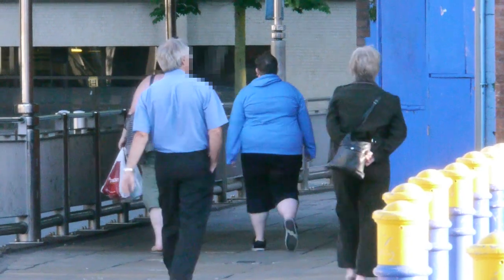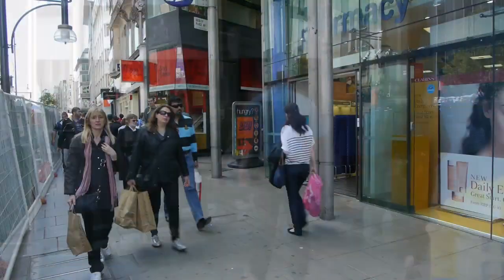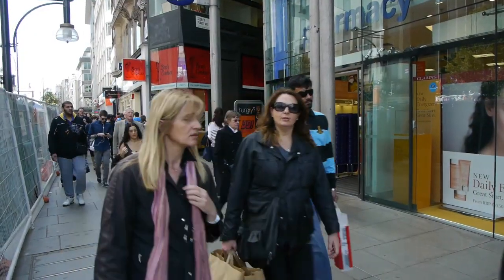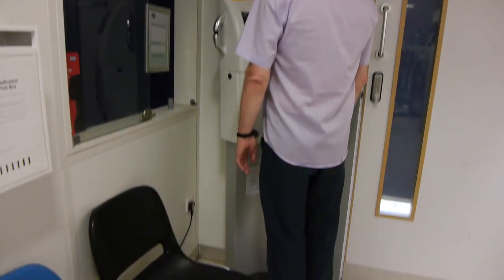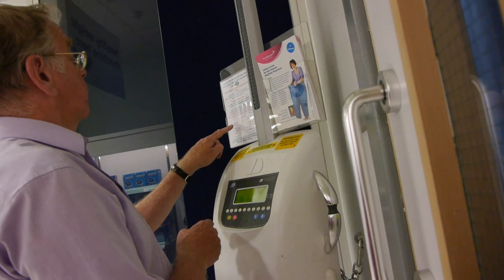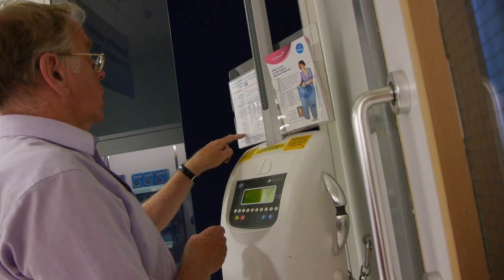Researchers have studied body mass index, cholesterol levels, and blood pressure, and tended to find that in many countries blood pressure and cholesterol levels have been falling, but the body mass index has tended to rise. In the UK, for example, the proportion of the population that's obese has more than doubled. It's easy to test whether medics consider you obese, overweight, healthy, or underweight — it costs 50p to measure weight, height, and BMI.